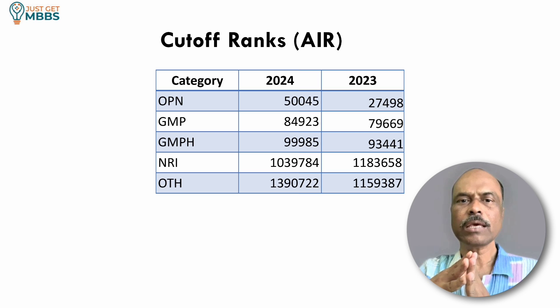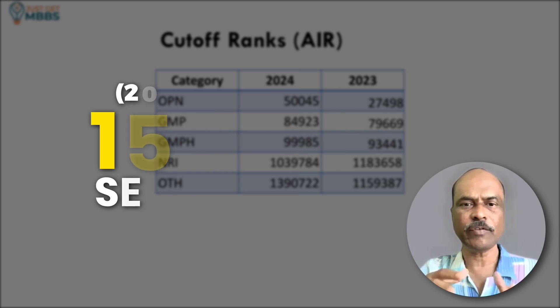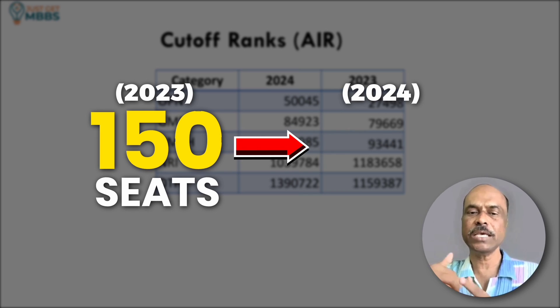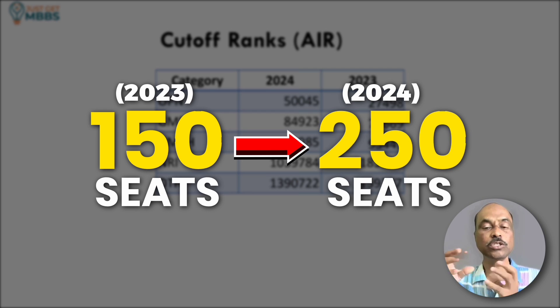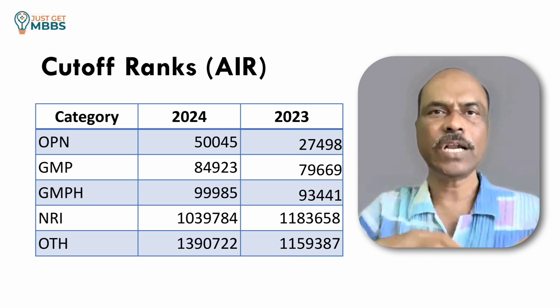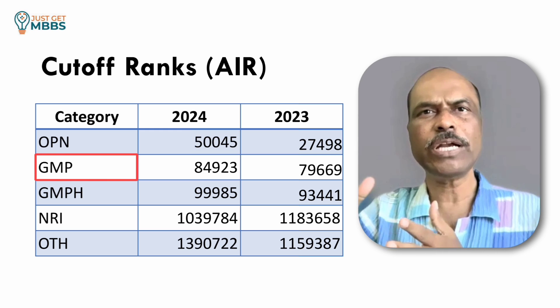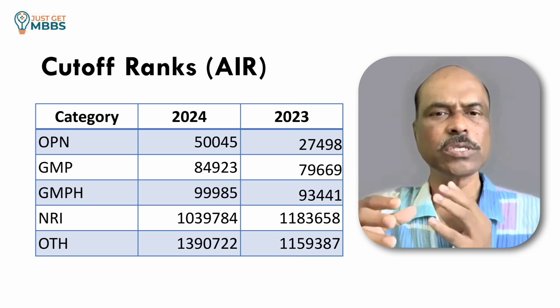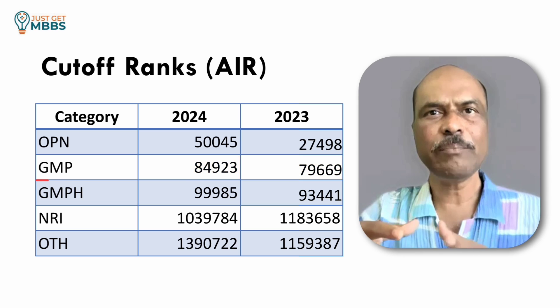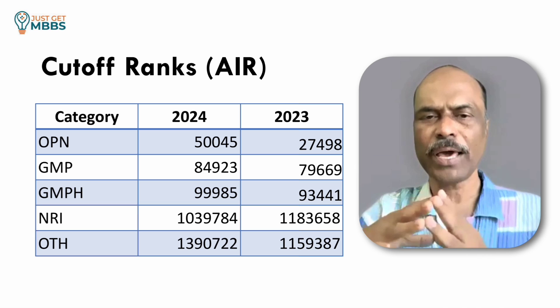KIMS increased the number of seats from 2023 to 2024 — in 2023 they offered only 150 MBBS seats, and from 2024 it increased to 250. So the drop in cutoff from 2023 to 2024 also reflects this increase. For open category, the closing rank in 2023 was about 27,500 All India rank, whereas in 2024 it dropped to 50,000. For GMP category, 2023 was around 80,000 and 2024 was approximately 85,000 All India rank. For GMPH, it's about 1 lakh All India rank in 2024. For NRI and others category, as long as you apply, most likely you should be able to get a seat.